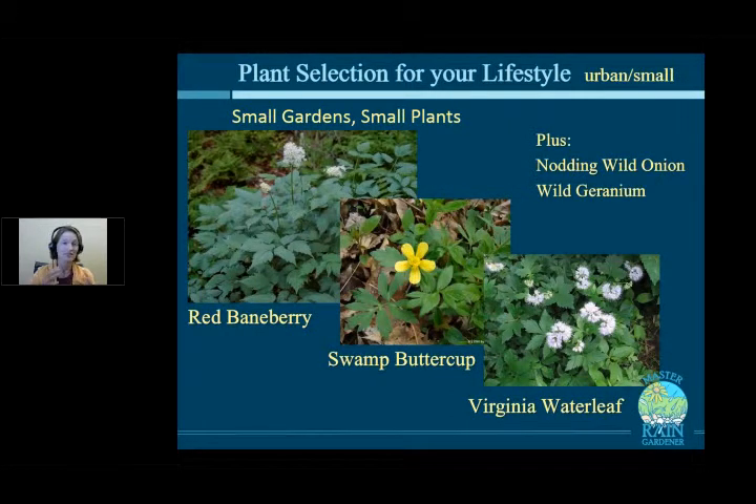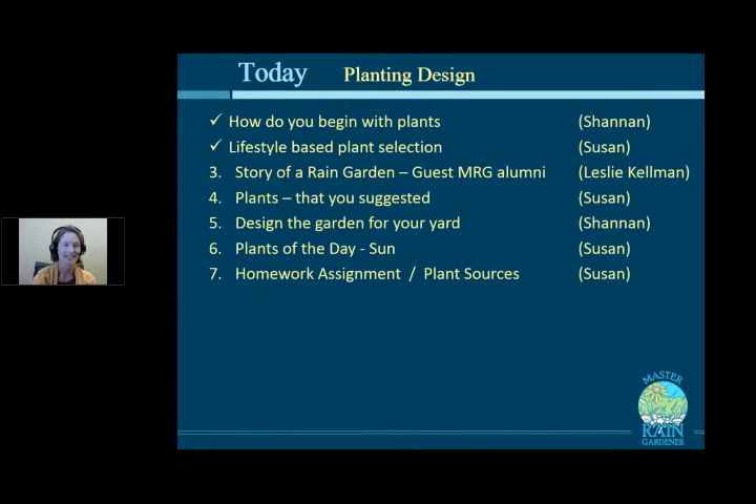For a tiny urban garden, you need tiny plants. Red Baneberry has beautiful red berries. Swamp Buttercup has yellow flowers in the spring — a really nice short plant. Virginia Waterleaf blooms in spring and is beautiful, taking all the way from dry shade to rain garden wet. We've also already talked about nodding wild onion and wild geraniums. If you have a tiny rain garden in a tiny space, use some of these tiny plants.